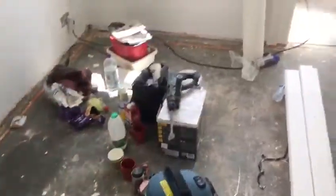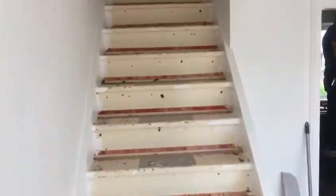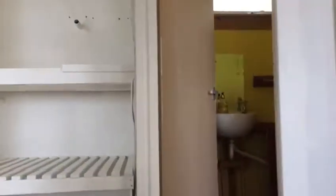The entire floor downstairs will be laminate. Dark grey carpets going in on the stairs and the upstairs hall. The upstairs bedrooms will be laminate as well.